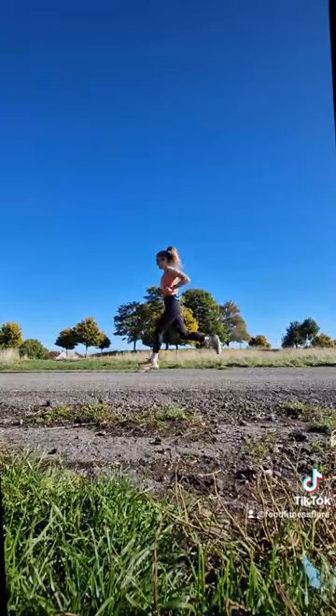I always do about 2.5 to 3km of warming up and then strides to get my legs into action. If I don't do this I am slow on the first interval.